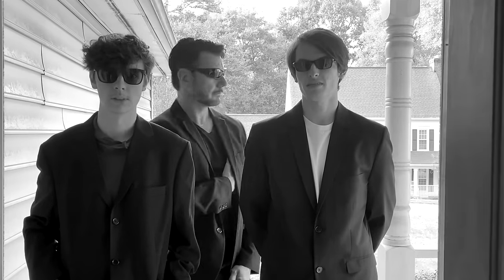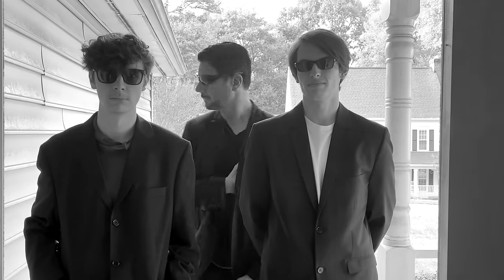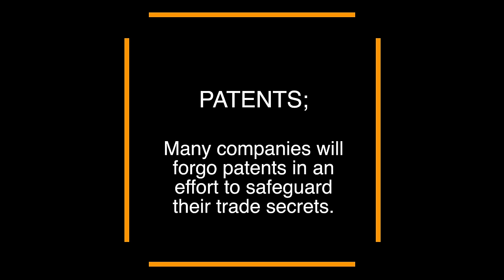Somebody just filed a patent for low-cost renewable energy — go give them a visit and take care of it. Hello? Is this Mr. Marcus? This is the US Patent Office.